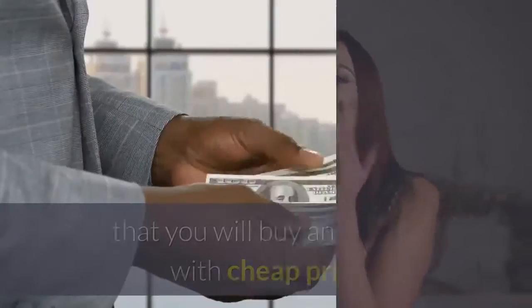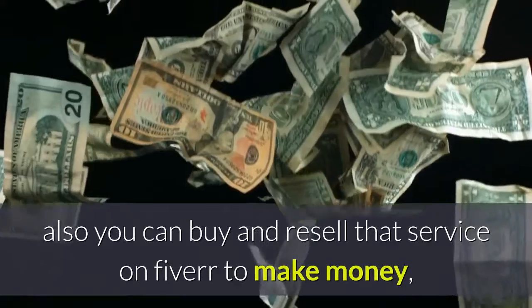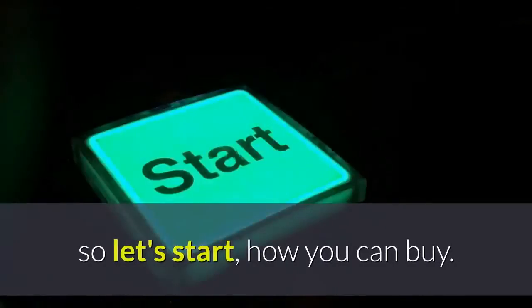Today I will show you the best freelancer website where you can buy any service at a cheap price. You can also buy and resell that service on Fiverr to make money. So let's start and see how you can buy.